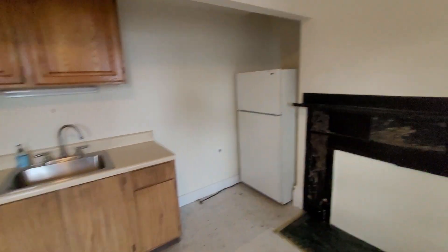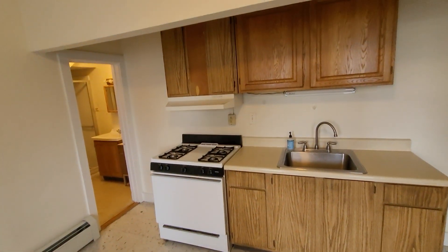You have your fridge over here. This is the kitchen, and it does have a propane stove.